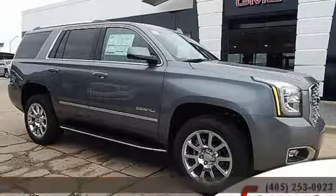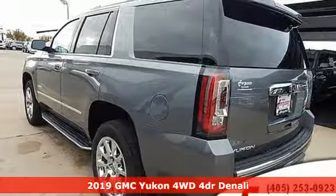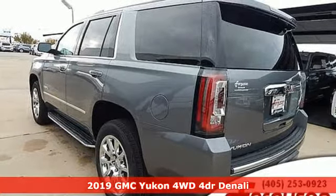It's a new 2019 GMC Yukon. The best ability for your next vehicle is capability, and this Yukon has it.